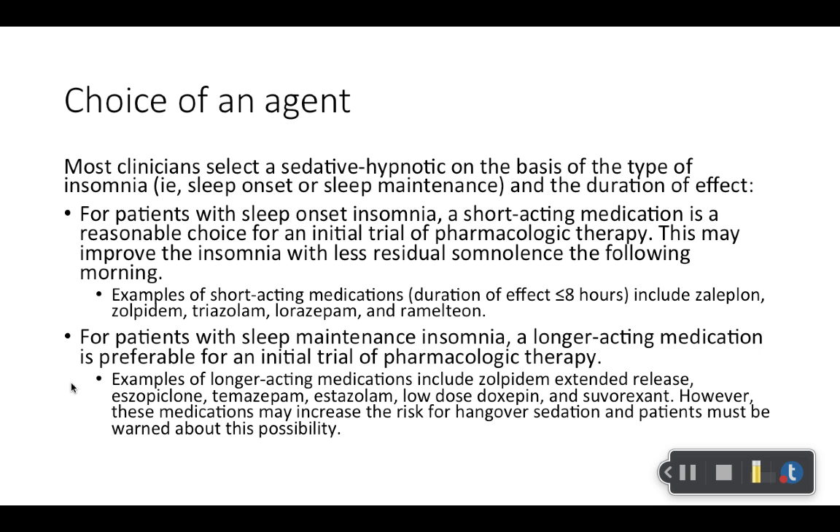With extended release products and longer acting medications, you have to be concerned with what is called a hangover effect. If it's a 12-hour extended release preparation like zolpidem, the person needs to be mindful about when they take it. If they normally go to bed at 10 o'clock but need to be up at six in the morning, that's less than 12 hours. They may be groggy, have a hangover effect, slurred speech, or seem impaired. So patients need to be mindful of when they take their medication.